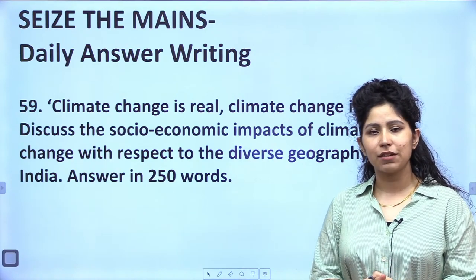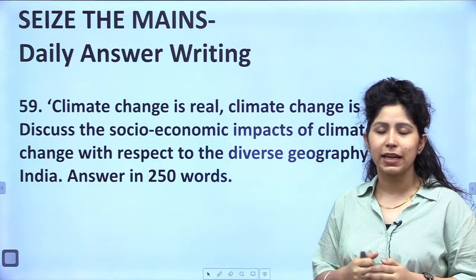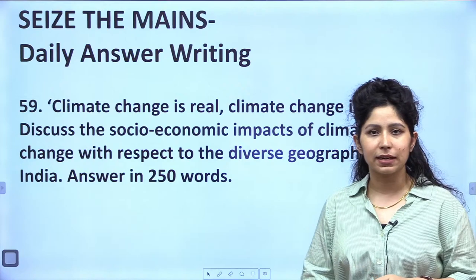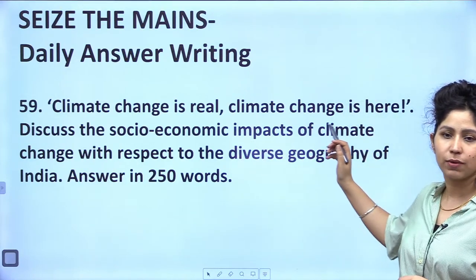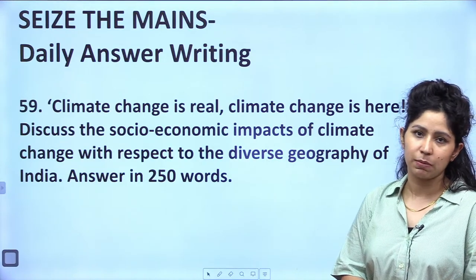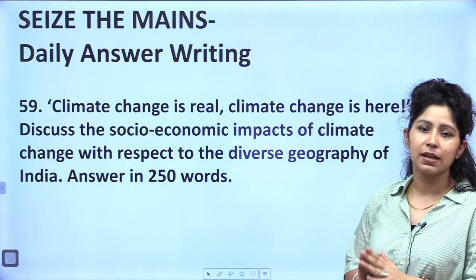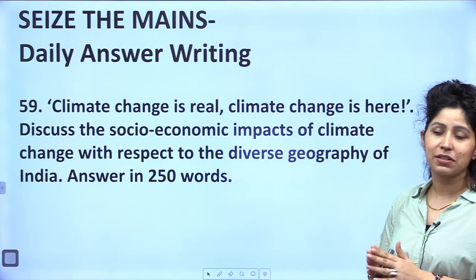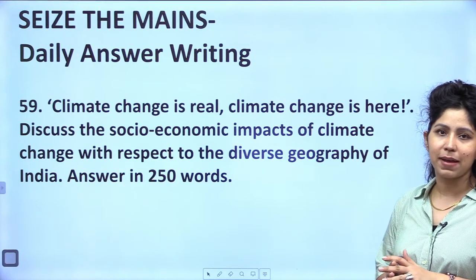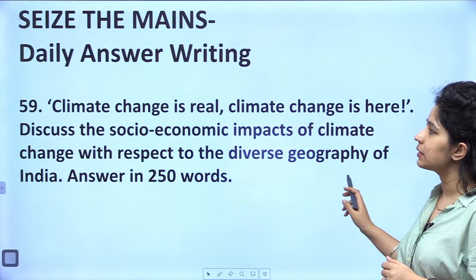This initiative runs in coordination with our website and the Seize the Mains daily answer writing initiative. If you want to practice mains answer writing, you can go to rajaisacademy.com and answer this question: 'Climate change is real, climate change is here.' Discuss the socio-economic impacts of climate change with respect to the diverse geography of India — answer in 250 words.